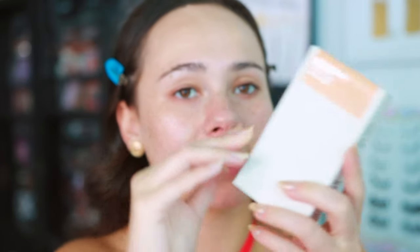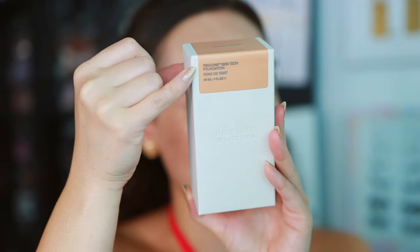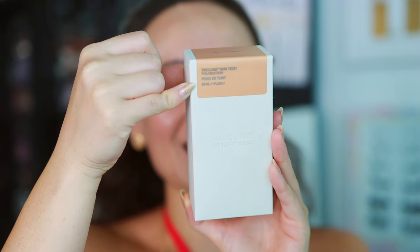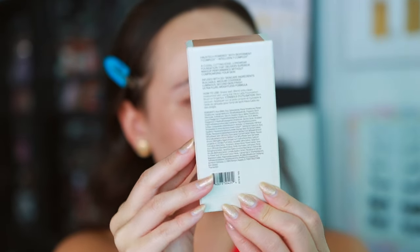This is called the Triclín Skin Tech Foundation — forgot to mention that. It is one fluid ounce, recycled cardboard packaging. I ended up picking up the shade 175 Light Neutral.